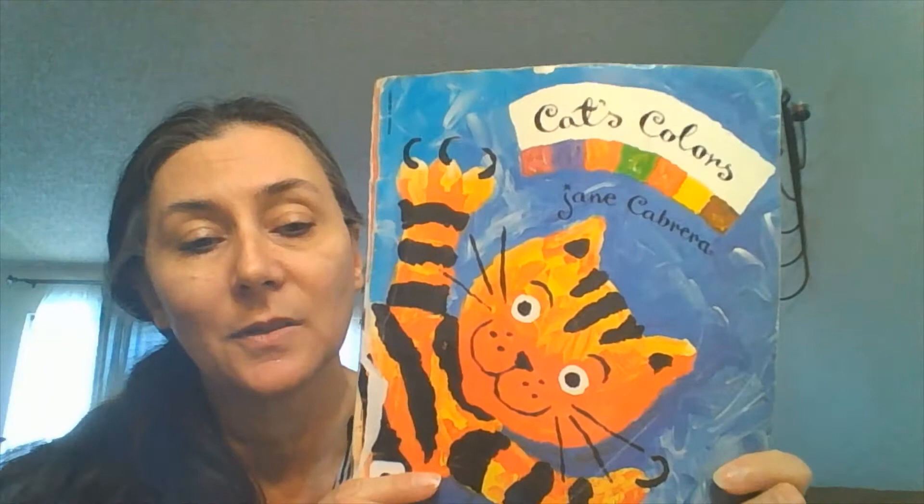Hi friends, and welcome to another edition of Michelle's Preschool Video Classroom. Today we're going to read Cat's Colors by Jane Cabrera.